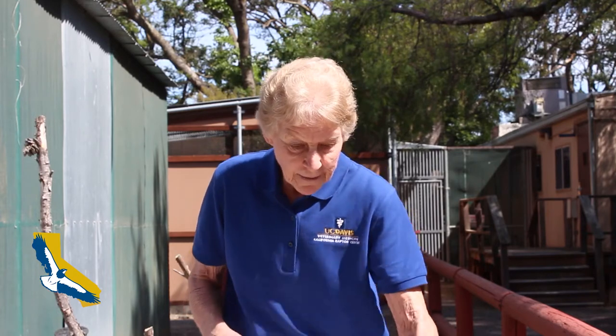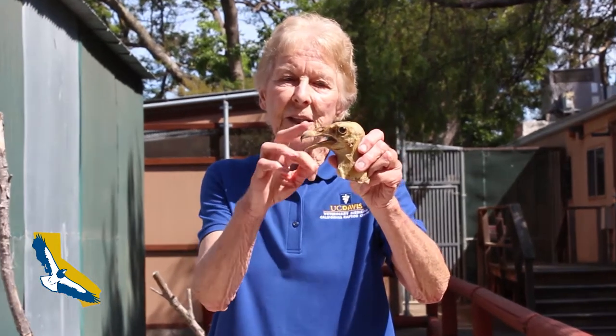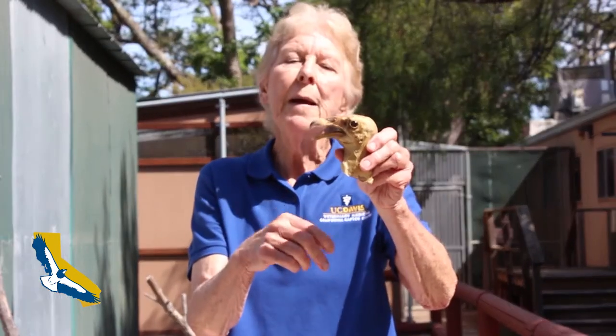Even a turkey vulture is considered to be a raptor. They have very strong feet and strong talons, but what they are lacking is the squeeze, so they can't kill their food. They have to eat things that are already dead, so they are scavengers. They do have the downward-pointing beak that they can rip food up with, just like other raptors, but they cannot actually kill because they don't have the squeeze.